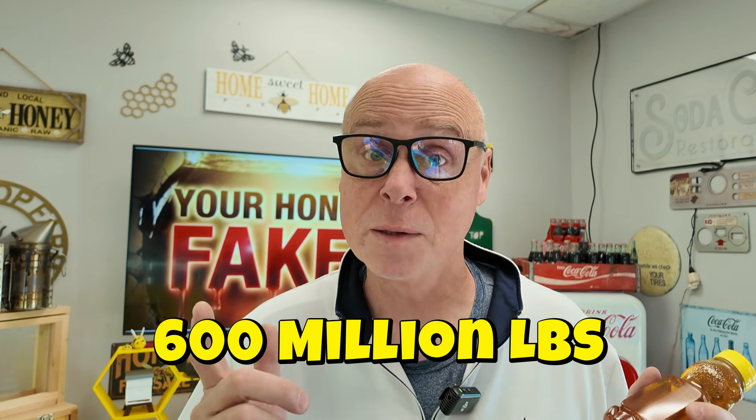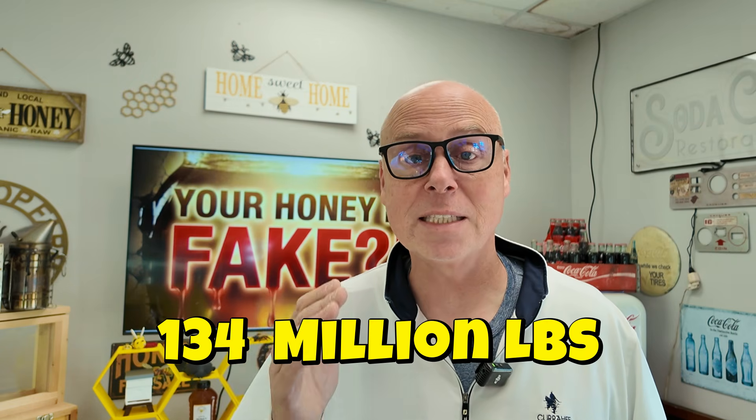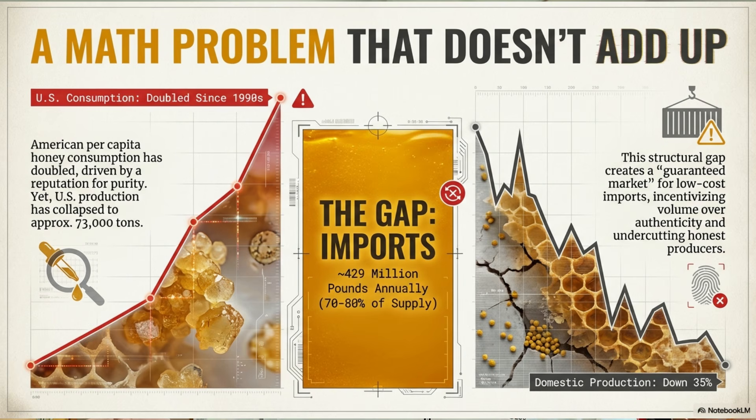Each year, Americans consume about 600 million pounds of honey. But here's the problem — production in the United States is only about 134 million pounds. That's less than 25% of honey consumed in the United States actually being produced here. This has been declining about 1.4% every single year over the last 30 years. So we're producing less and less honey but consuming more and more. We've got a gap of 400 to 450 million pounds of honey that we're consuming but not producing. Where's that honey coming from?